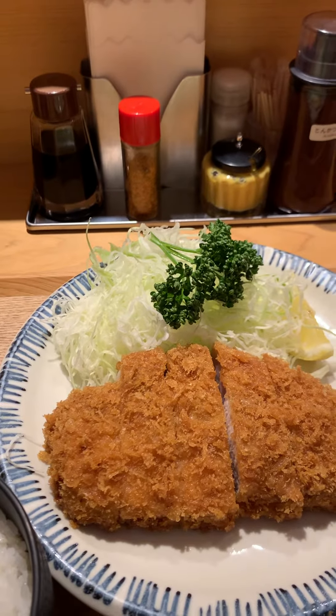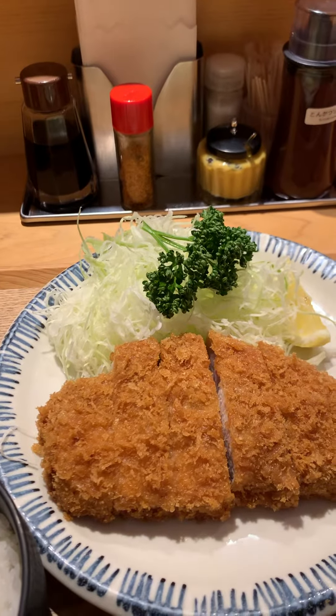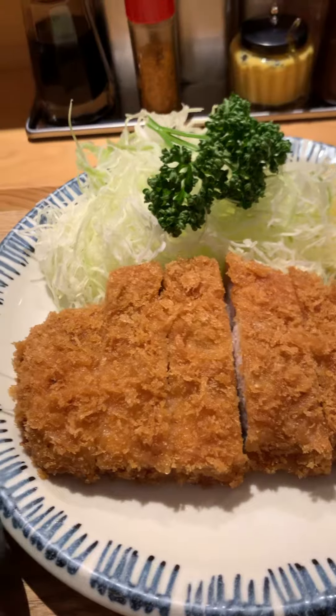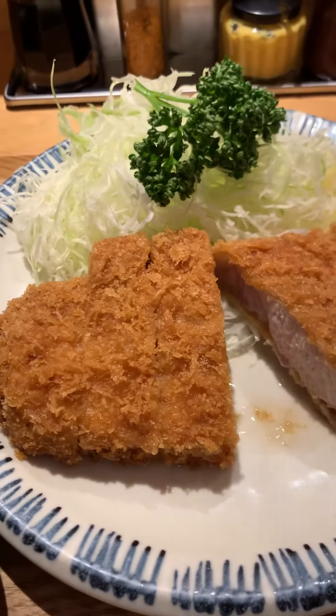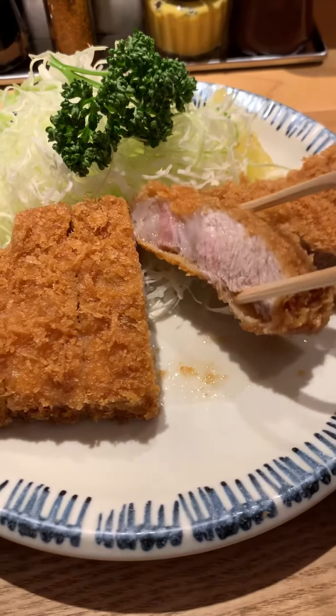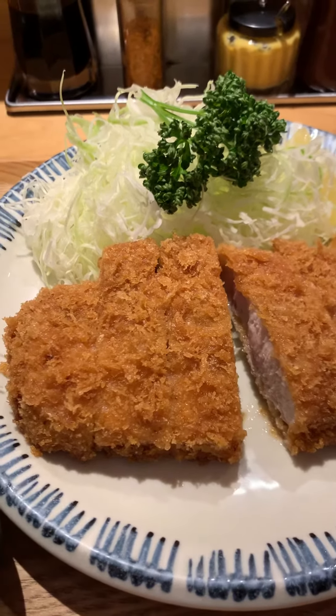All right, Foodie Jewels here. We're at Ginza Byron eating a premium Kurobuta tonkatsu. Look at this beauty right here — 100% pure Kurobuta pork. 200 grams, which is about close to half a pound.